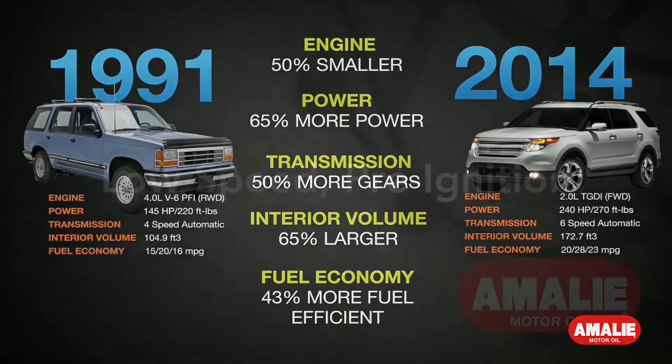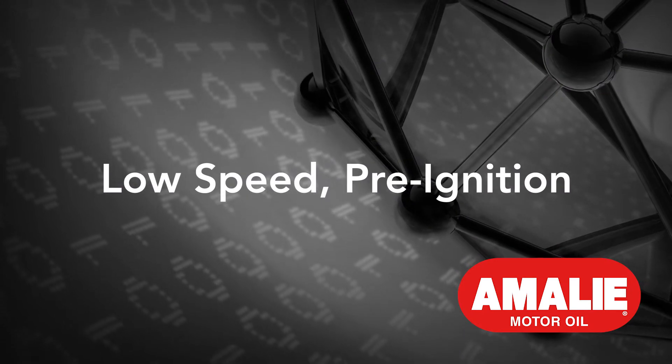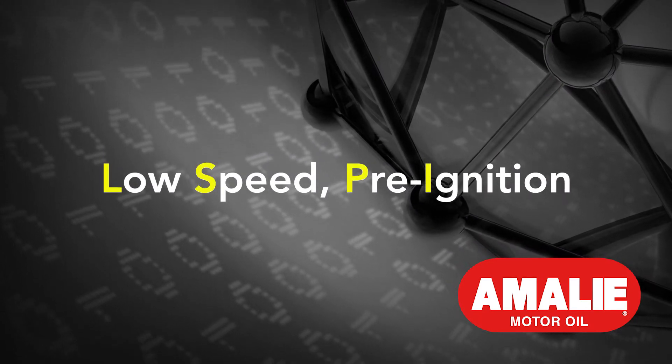But there are challenges. One of the biggest is called low-speed pre-ignition, or LSPI.